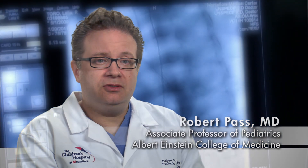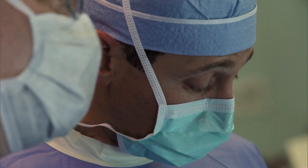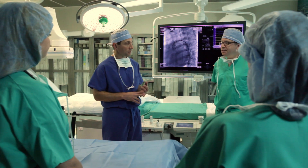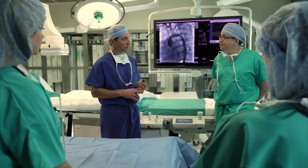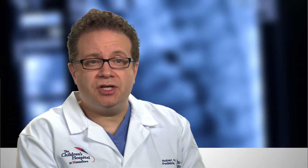Typically, the treatment for this would be either to do a transcatheter closure as a cardiac catheterization, or alternatively having open heart surgery. A patient would go for cardiac catheter surgery, and if it appeared at that time that the patient was not a candidate to have this procedure as a catheterization, the anesthesiologist would wake the patient up.